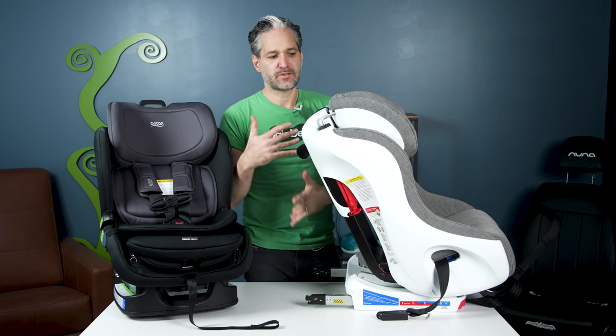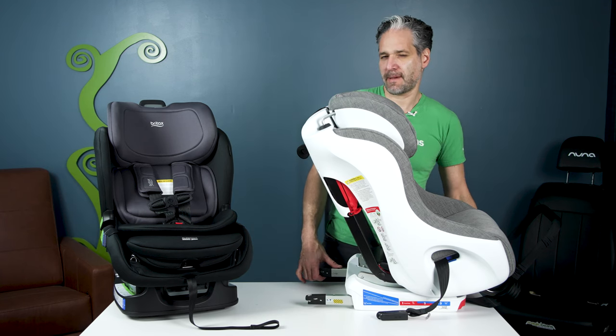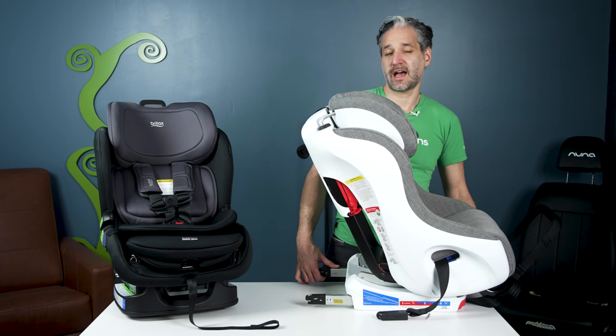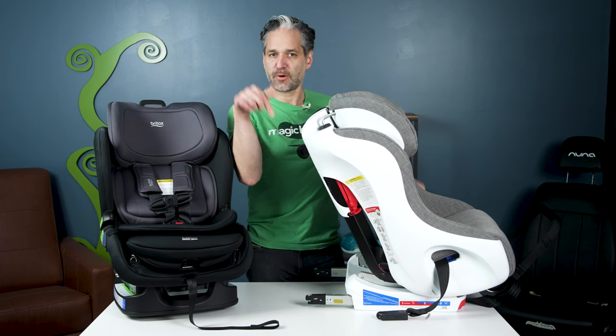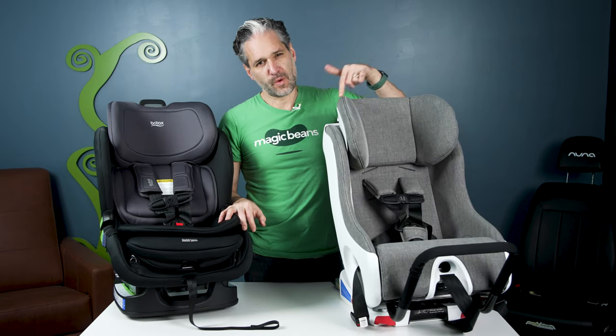If you want to read more details about these two seats, I have a blog post over at mbeans.com. If you want to purchase them, you can click a link in the description below — it makes a huge difference for our channel. If you're looking for a deal on a premium piece of baby gear, go over to Goodbye Gear — the link is in the description — where you can find amazing deals on premium, overstocked, and gently used baby gear. If you want to see more reviews like these, subscribe today and check out one of our playlists below.